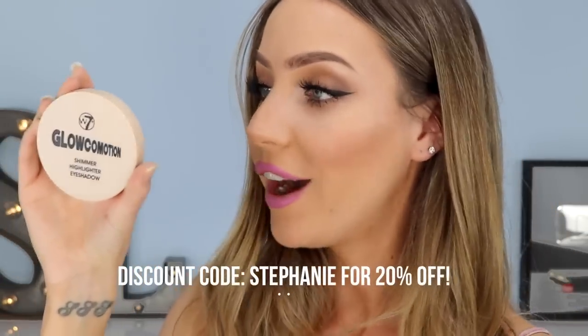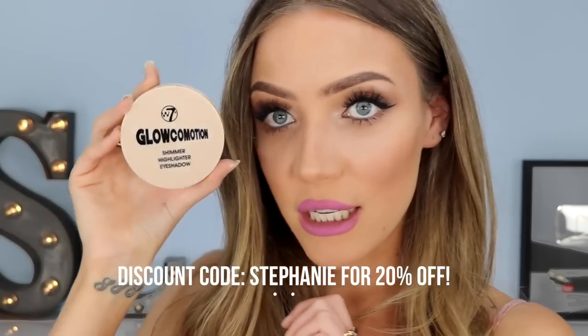But if you don't have both cream and powder highlight, I'm going to show you a cheaper way to do it. All you need is your affordable highlight — for my cheap method I'm using this one here. This is from W7 Cosmetics and it is the Glowcomotion Highlighter. It is super cheap, super affordable. I will link it in the description box below, but it's amazing quality, as is all W7's products.